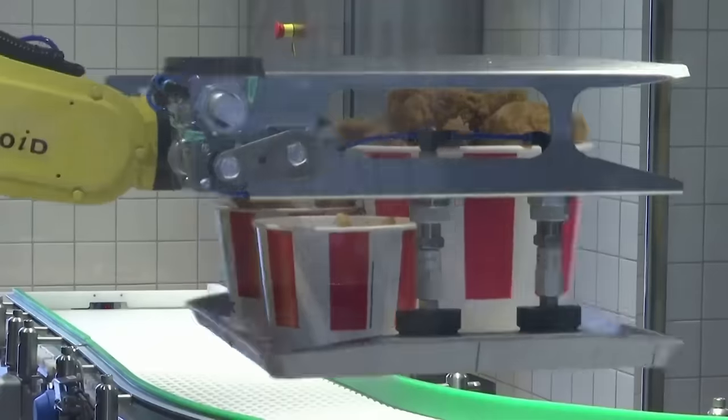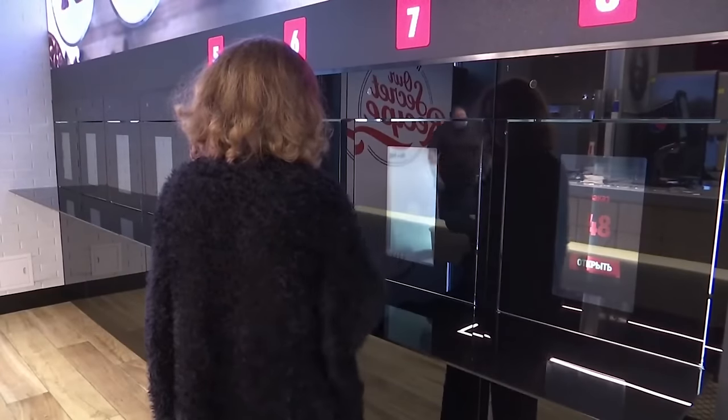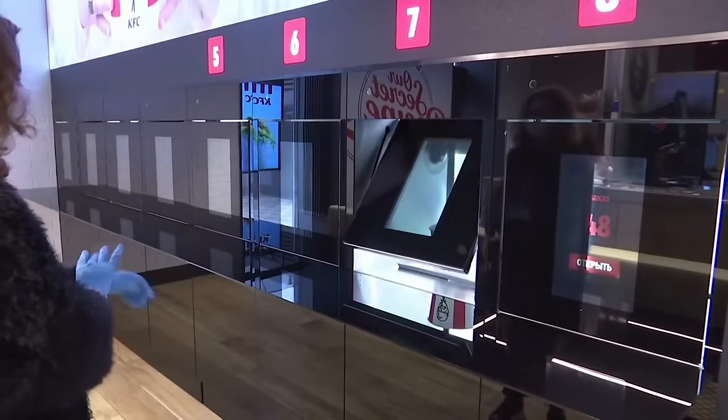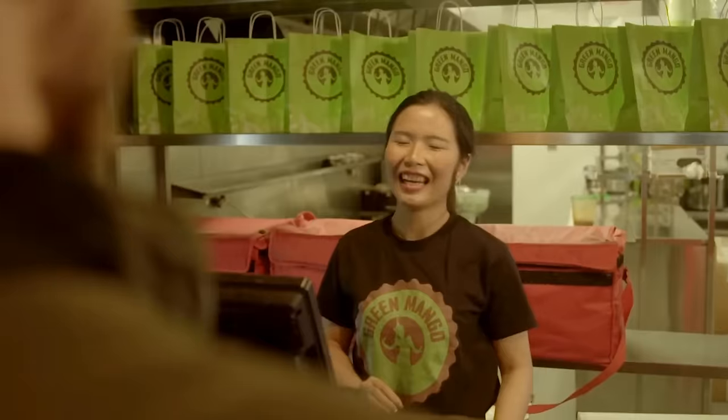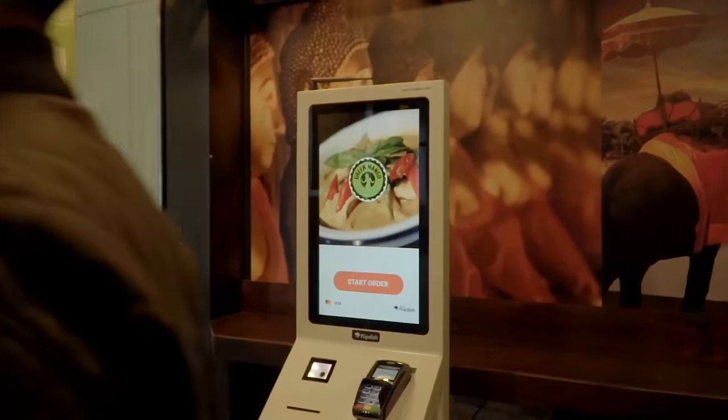It's hard to hate on these kiosks because they do provide a sense of independence, and with everything becoming more screen-based, it isn't surprising that this is how people choose to order fast food now. It may actually lead to people ordering new things and finding new menu items that they end up loving.